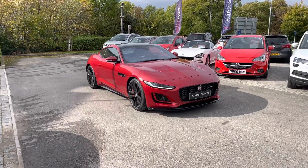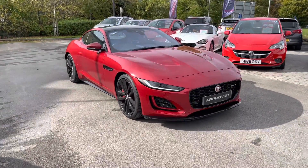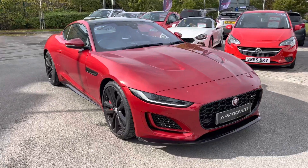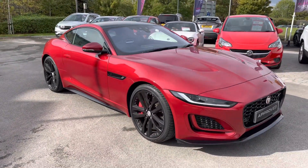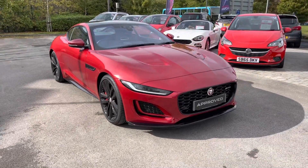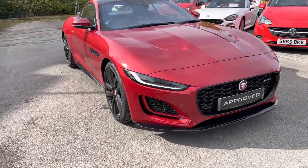Hello and welcome. Greg here from Jaguar Crew. Today I'm wanting to share with you this truly fabulous Jaguar F-Type Coupe. This particular example is the F-Type R-Dynamic Black P450, finished here in this beautiful Firenze red metallic colour.